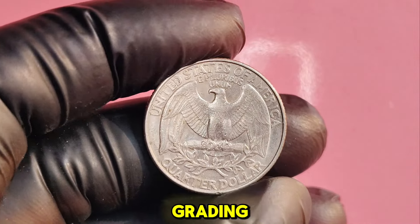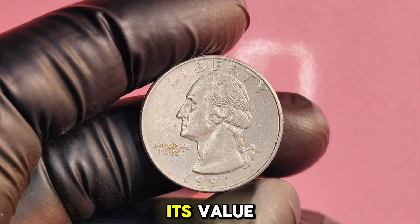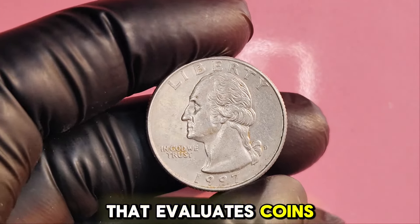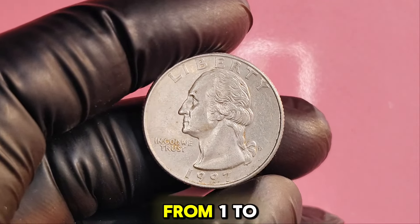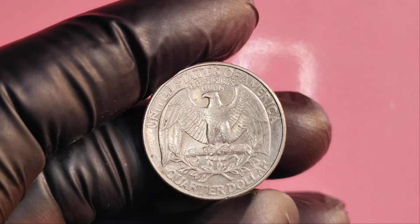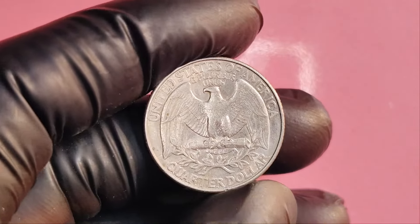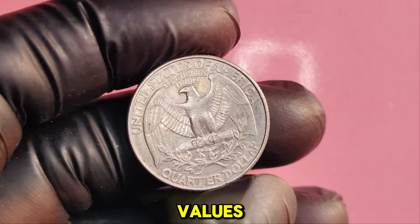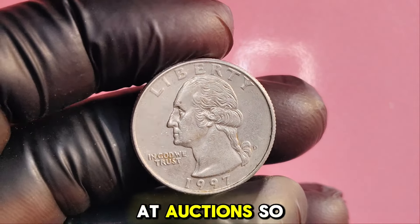Let's talk about grading. The condition of a coin is crucial in determining its value. Coin grading is a standardized system that evaluates coins on a scale from 1 to 70, with 70 being a perfect coin. A 1997D quarter in uncirculated condition, especially one with an error, can reach astronomical values. Some of these quarters have been sold for over $1.1 million at auctions.